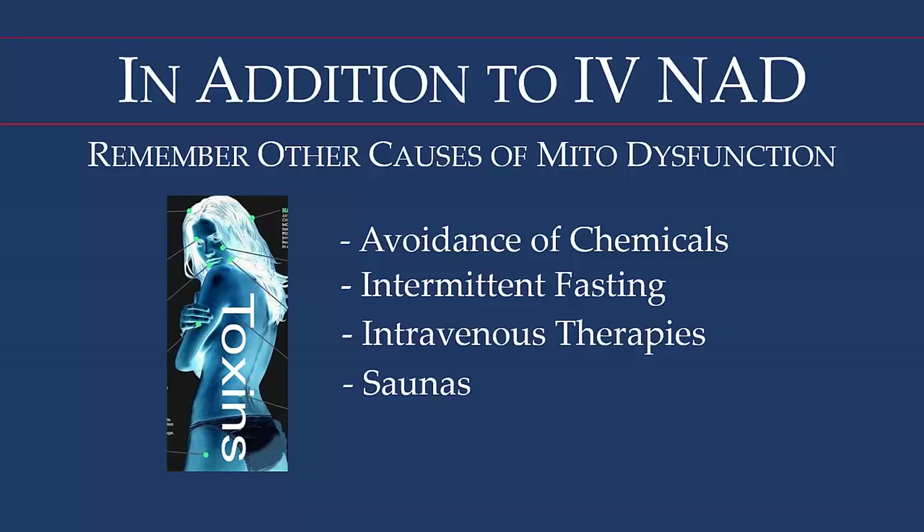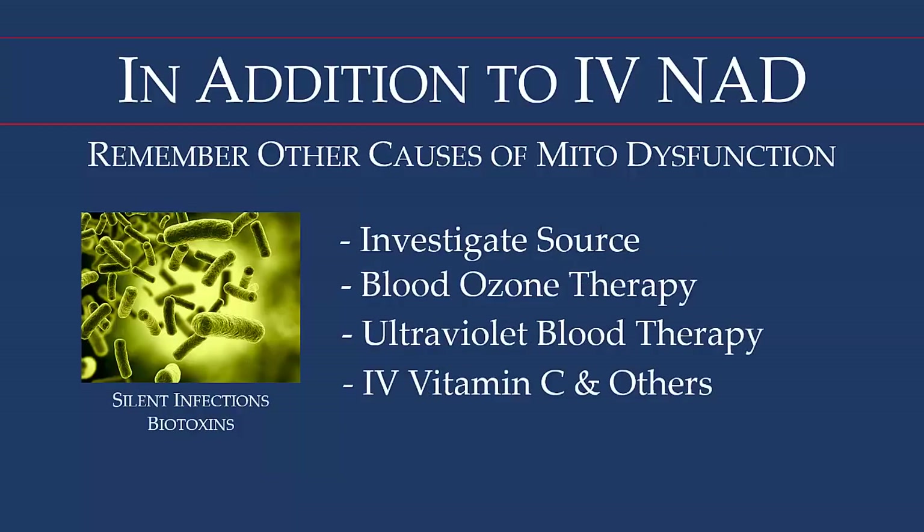There are a number of intravenous therapies used for detoxification, and of course saunas. Then we come to pathogens in the blood — this is partly an investigative matter. Many blood tests don't show these pathogens, so we use the dark field microscope to make an assessment. These pathogens give off their waste products, biotoxins, and also take nutrients from our blood. We use the 10-pass Zotzmann ozone, treating about 2,000 cc's — roughly 2 liters — of blood, which is about half the total blood volume of 4 to 5 liters, to kill off pathogens. We also use ultraviolet blood therapy, which is similar to ozone but slightly different, plus vitamin C and other nutrients to support the immune system.